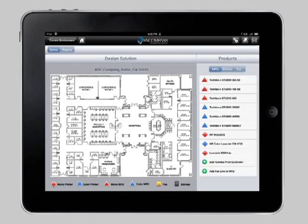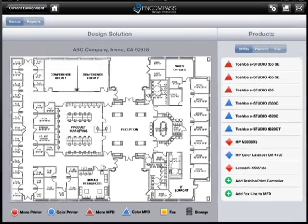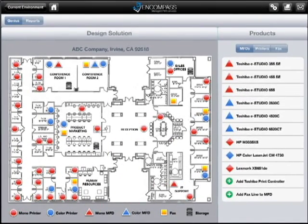First, we come into your office and complete a physical walkthrough, compiling a detailed inventory of your document equipment — every device, in every location, from every manufacturer.